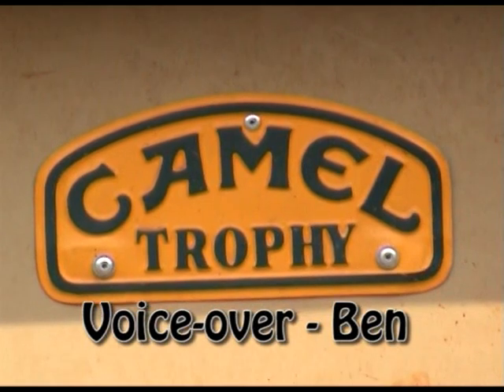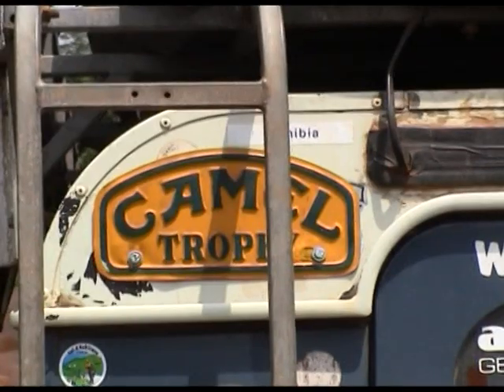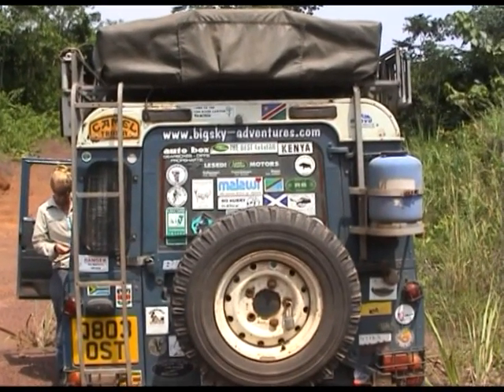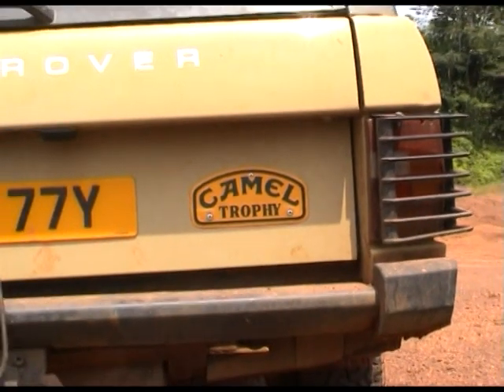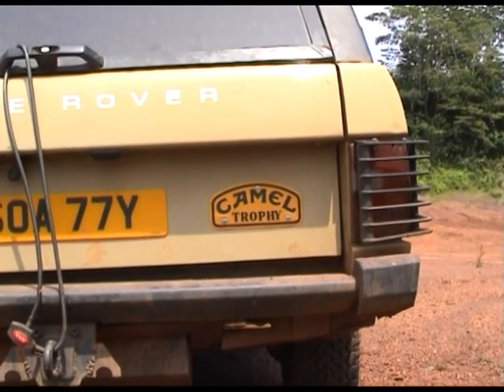In Yaoundé, hunting for spares in a Land Rover dealer, we found a couple of genuine Camel Trophy roof racks tucked away in a corner. After a bit of negotiating, we managed to get these thrown in for free with a couple of bump stops we paid for. We've got one on the back of my Range Rover and one on the back of Martin's 110.